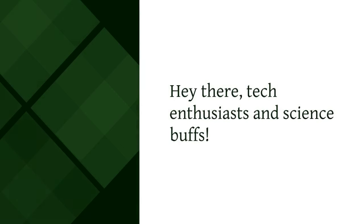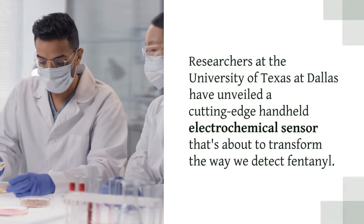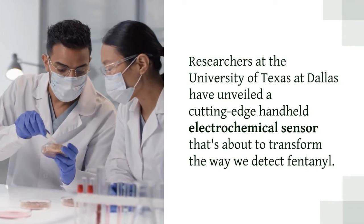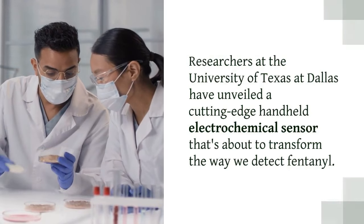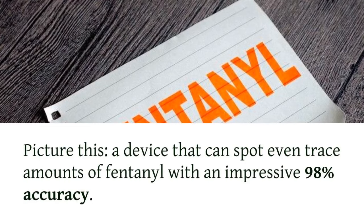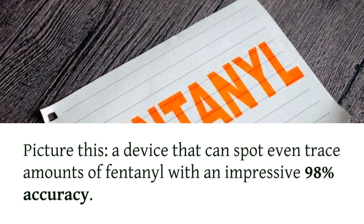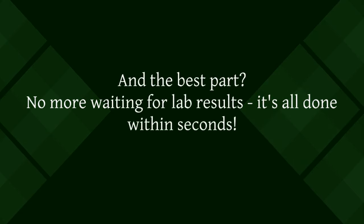Hey there, tech enthusiasts and science buffs. Get ready for some mind-blowing news. Researchers at the University of Texas at Dallas have unveiled a cutting-edge handheld electrochemical sensor that's about to transform the way we detect fentanyl. A device that can spot even trace amounts of fentanyl with an impressive 98% accuracy — and no more waiting for lab results. It's all done within seconds.